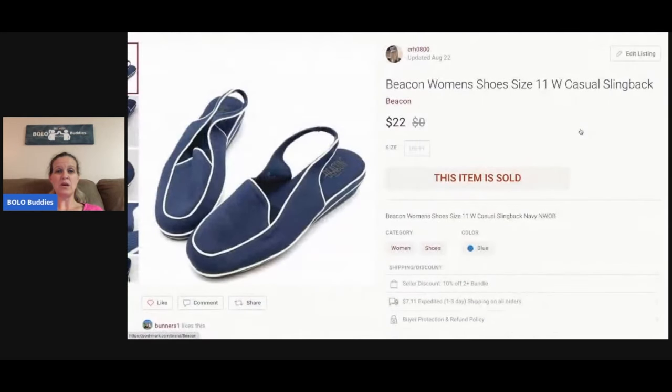These shoes I picked up at a thrift store — half off, so around $3.50. They're a size 11 wide — that's why I grabbed them. Brand new, not a name brand, but casual and cute. I sold them for $22.